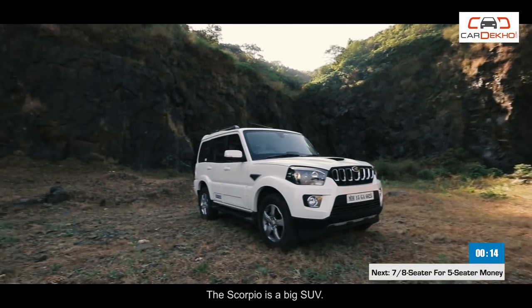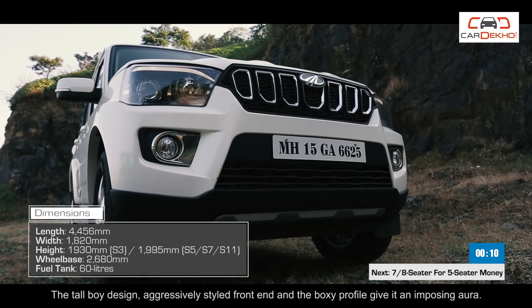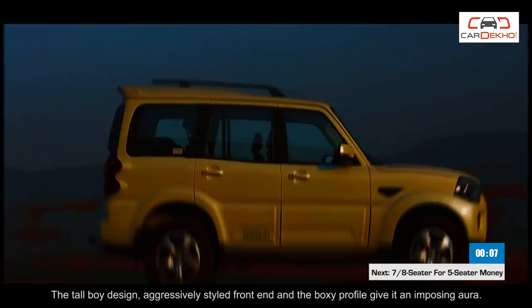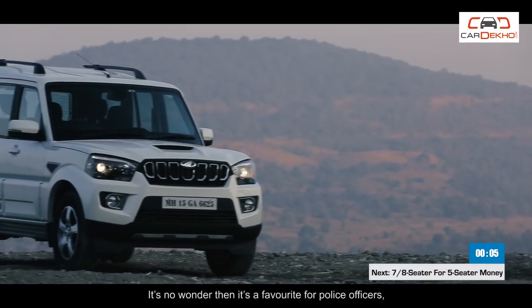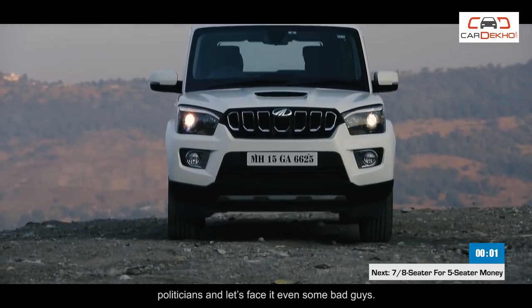The Scorpio is a big SUV. The tall-boy design, aggressively styled front end and the boxy profile give it an imposing aura. It's no wonder then it's a favourite for police officers, politicians and, let's face it, even some bad guys.